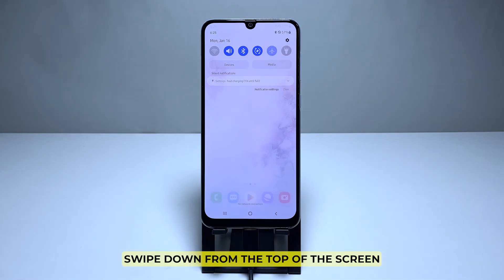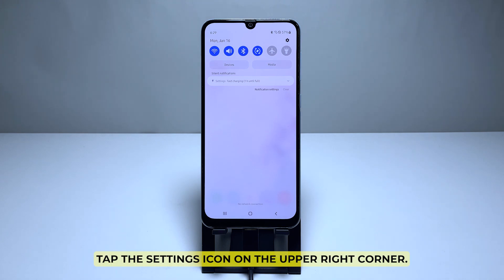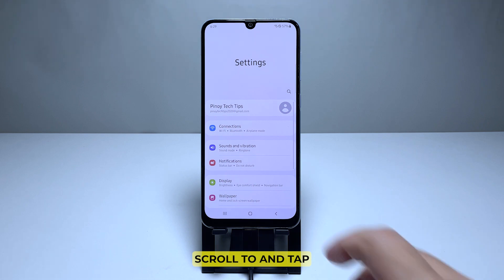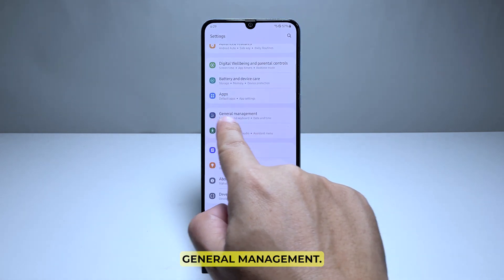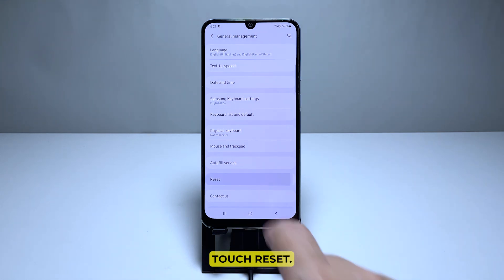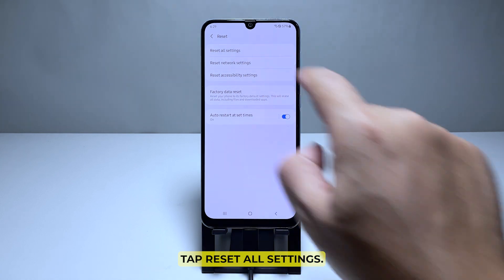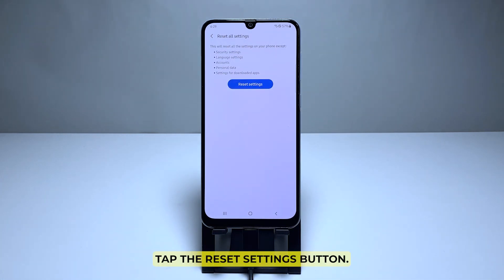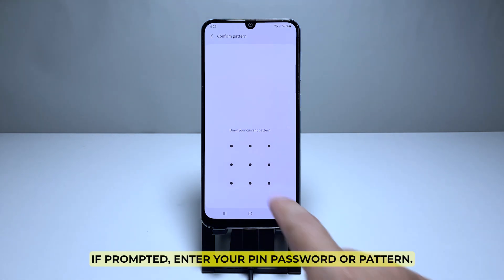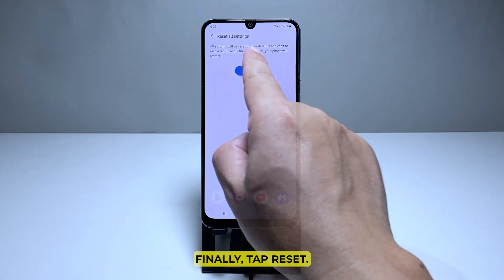To do that, swipe down from the top of the screen to pull the notification panel down, then tap the settings icon on the upper right corner. Scroll to and tap General Management, then touch Reset, and tap Reset All Settings. Tap the Reset Settings button. If prompted, enter your PIN, password, or pattern, and finally tap Reset.